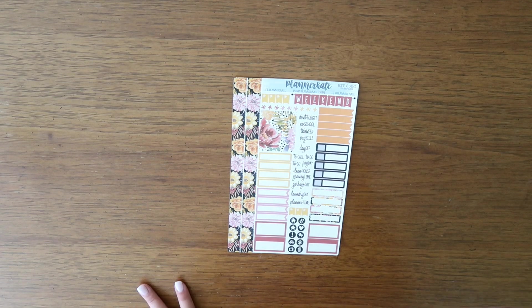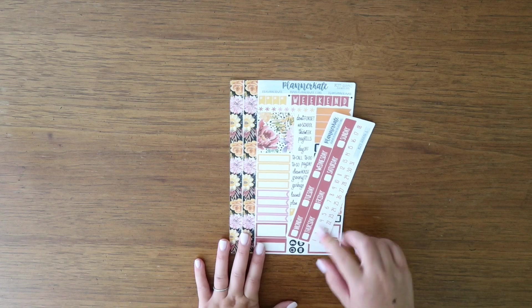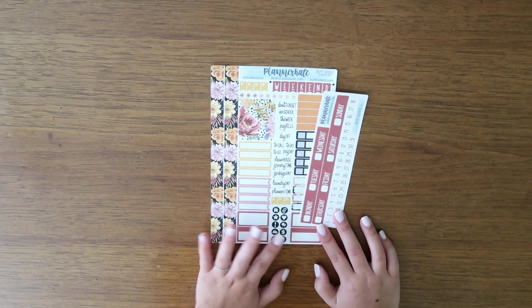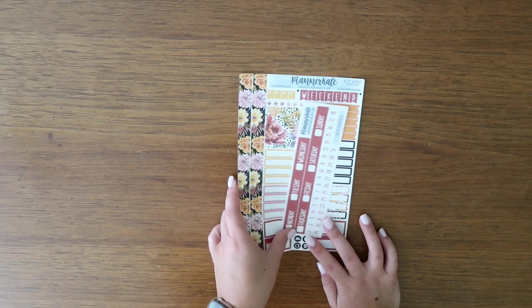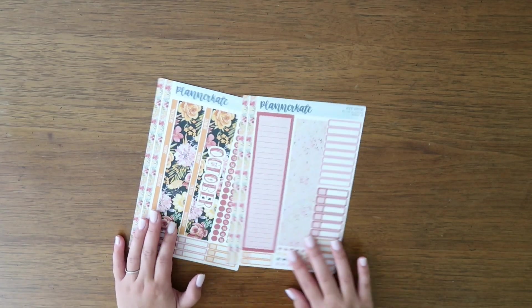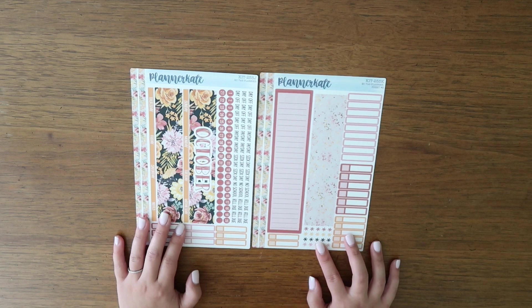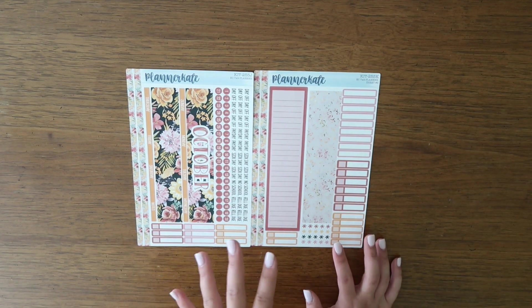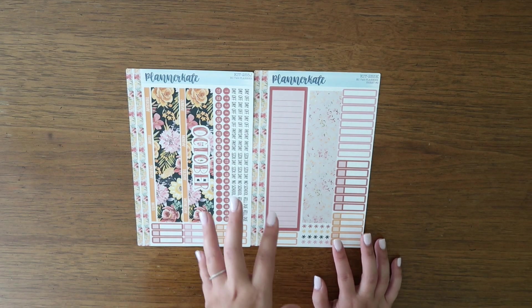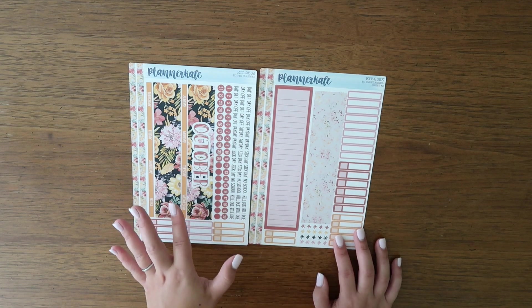Then I got Kit 255C and I got the strip header to go with that as well. I thought it would be really pretty for a transitional spring or summer to fall kit — I really like that one. Then I got Kit 255, which is the October monthly kit. Last year I got a really spooky Halloween theme, but I don't really love Halloween — nothing against it — so I just wanted a fall vibe and I got this one. I think it's super cute.